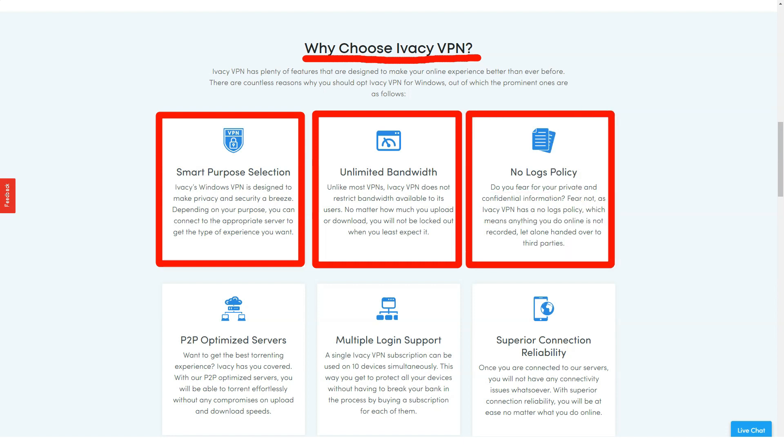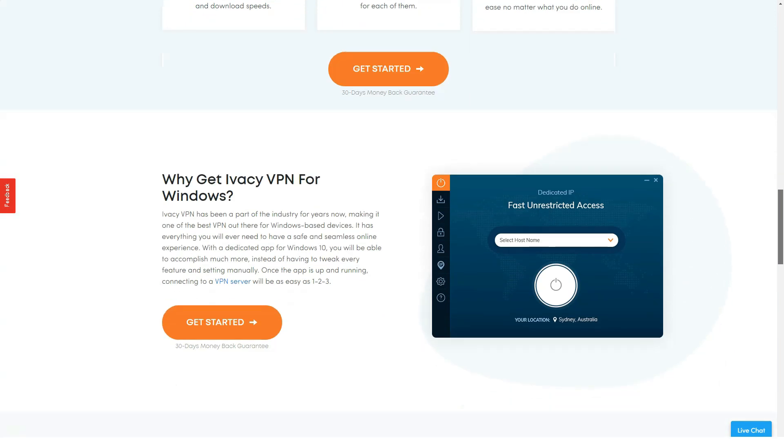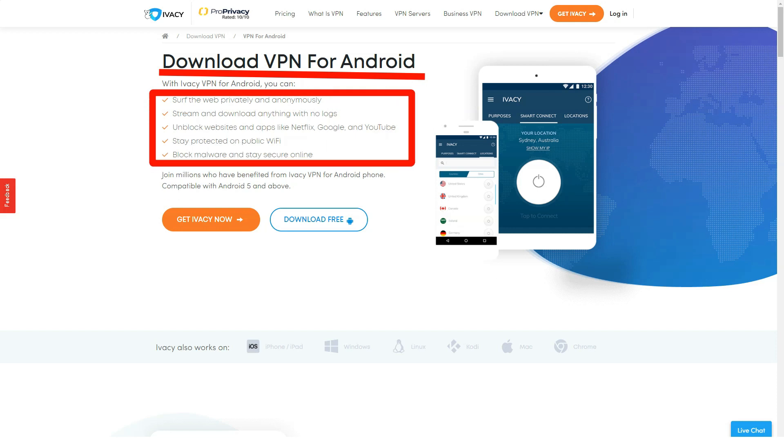IVC offers round-the-clock customer support, which not all VPNs can boast. It is available to users in several ways and they answer questions quickly and effectively. Although prices have not been extraordinary in the past, IVC has revised its pricing policy and they are very attractive at the moment.